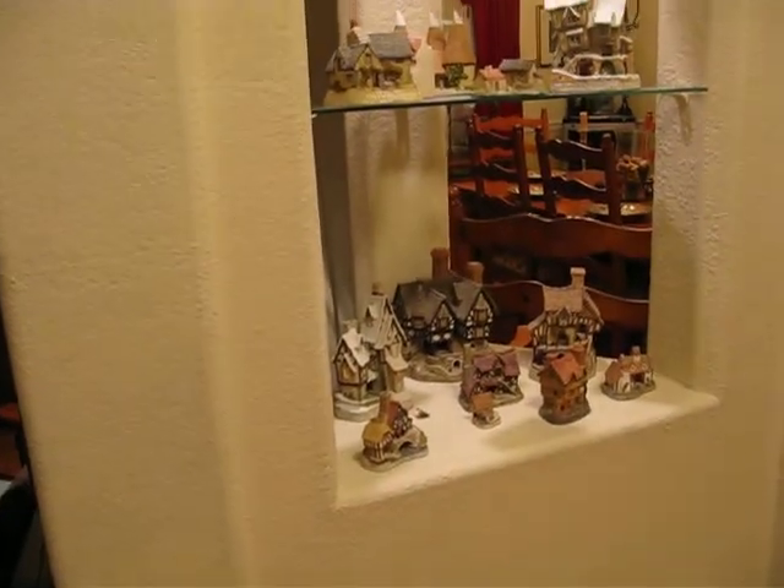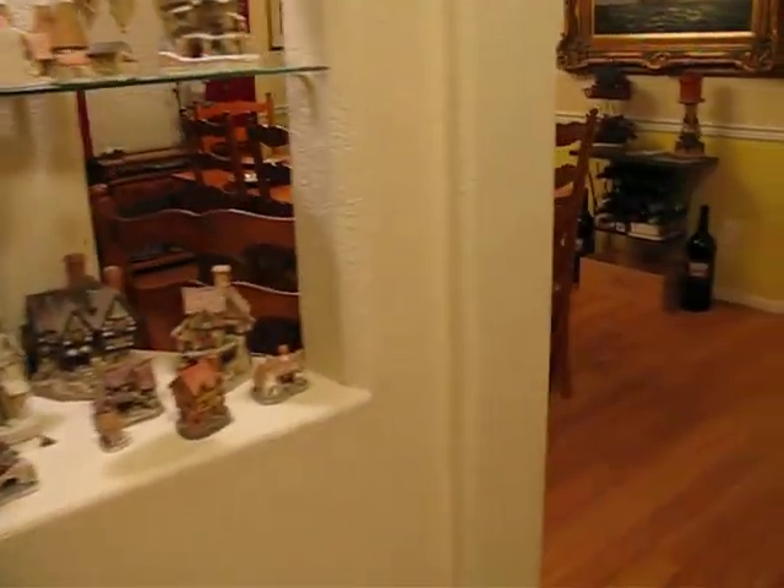There are some decorator touches throughout the house. You can see that here — this nook also has a light that goes to it. And then there's an open dining room as well.